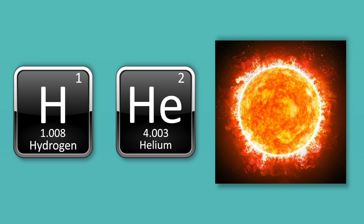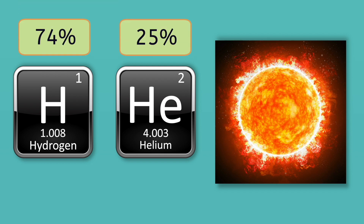For example, our closest star, the Sun, is made up of 74% hydrogen and 25% helium, with the remaining 1% being other heavier elements. Although they're made of the same things, stars come in all different shapes and sizes.